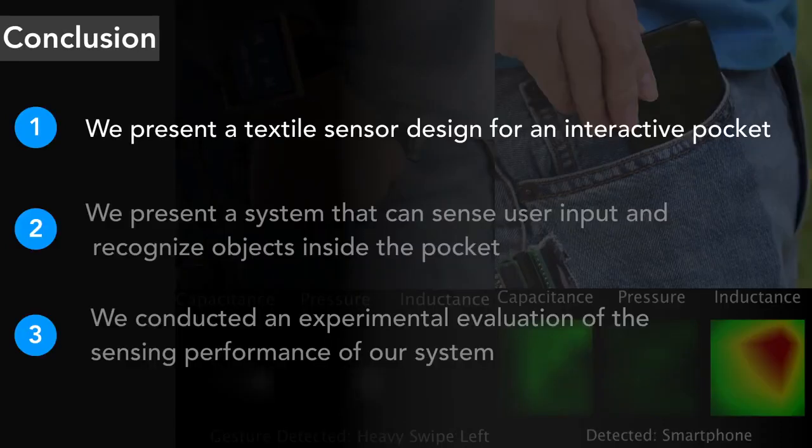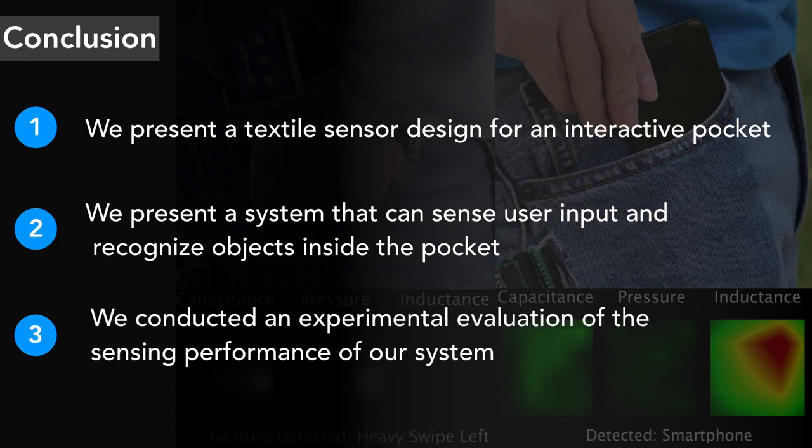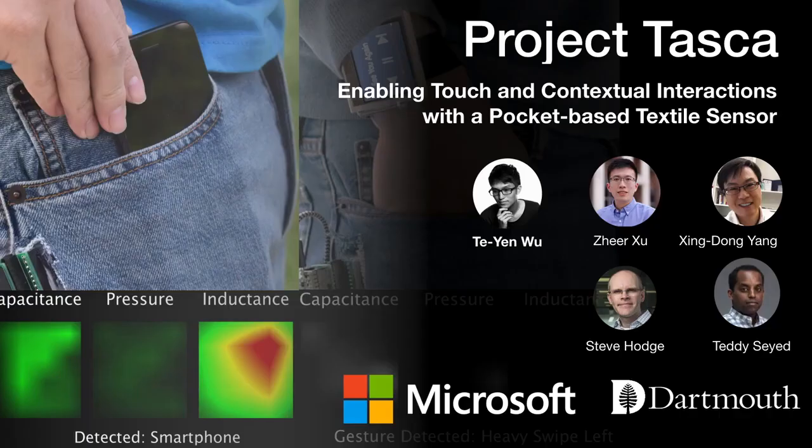I would like to conclude with three take-home messages. First, we present a tactile sensor design fusing multiple sensing techniques for an interactive pocket. Second, we present an interactive pocket system that can sense user gestures and recognize objects inside the pocket. Finally, we conducted a study showing object recognition accuracy of 92% for a personal model, slightly decreasing to 81% for a general model. Thank you for listening, and I am happy to take any questions.